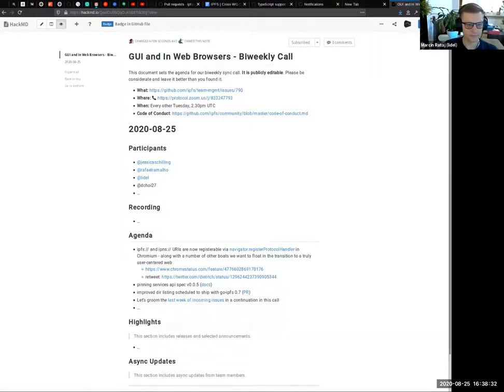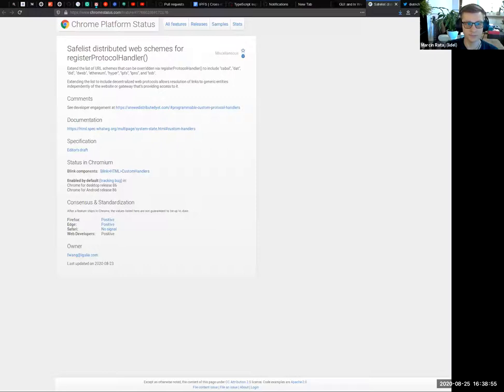The first item is a quick announcement: IPFS and IPNS URIs are now safelisted to be used in registerProtocolHandler, a web API in Chromium. That means you are now able to register a redirect-based protocol handler for IPFS or IPNS and redirect that URI to a URL of your choice. Along with IPFS and IPNS, a bunch of DWeb protocols are there too.